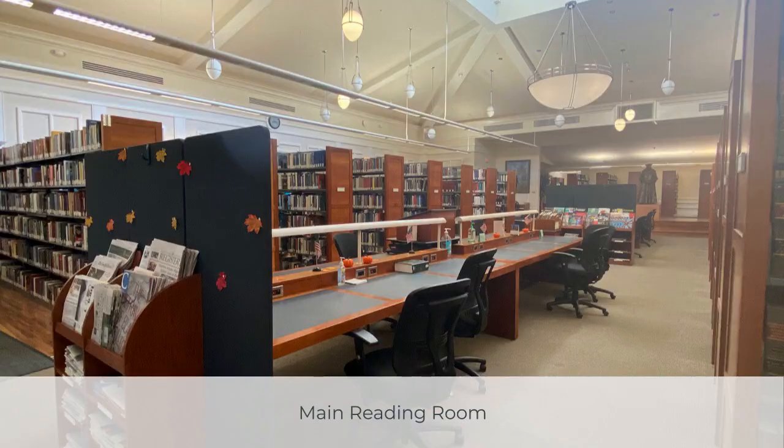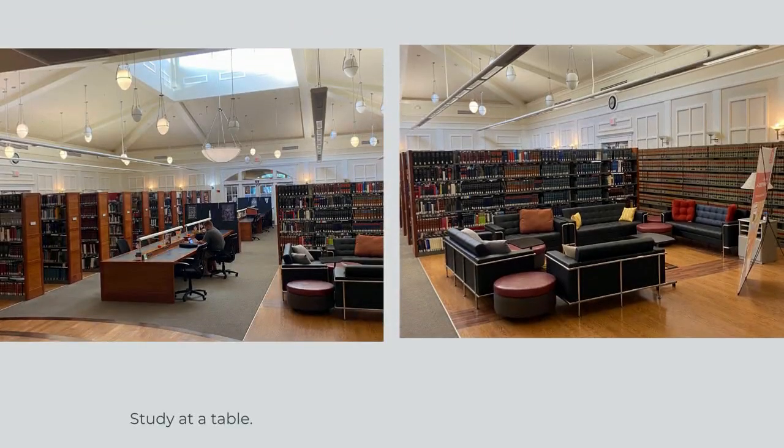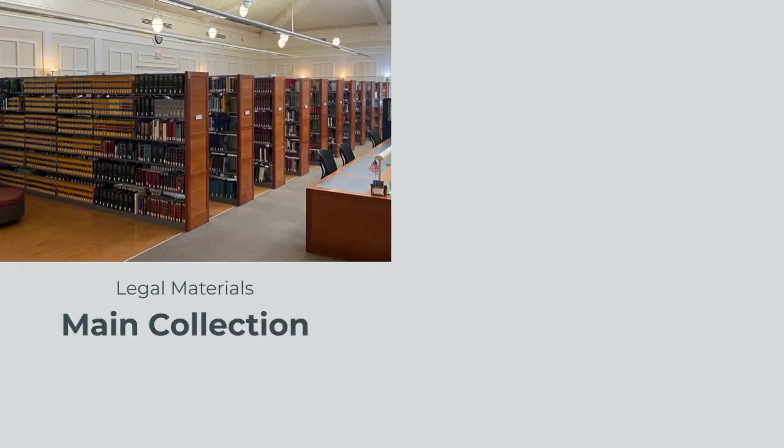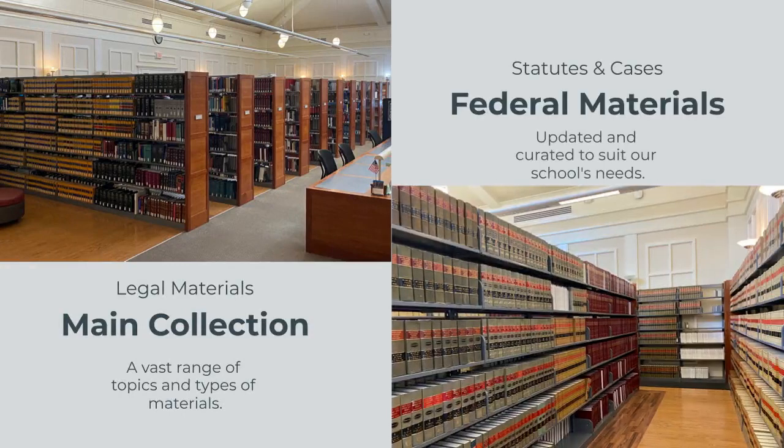The main reading room houses the bulk of our print collection. It also has several tables, chairs, and couches for study. The main collection includes legal materials covering all manner of practice areas, as well as our federal materials including the annotated statutes and case law, which are updated and curated to suit our school's needs.